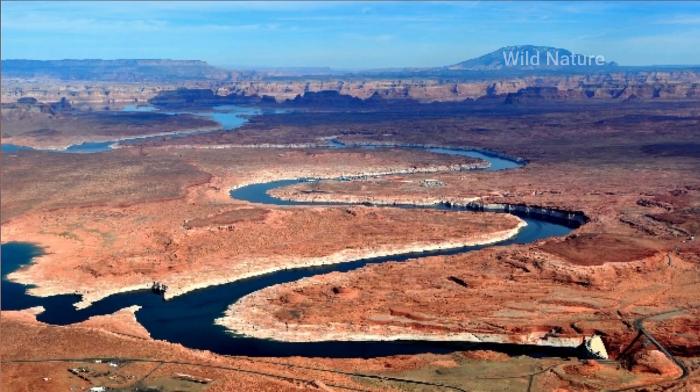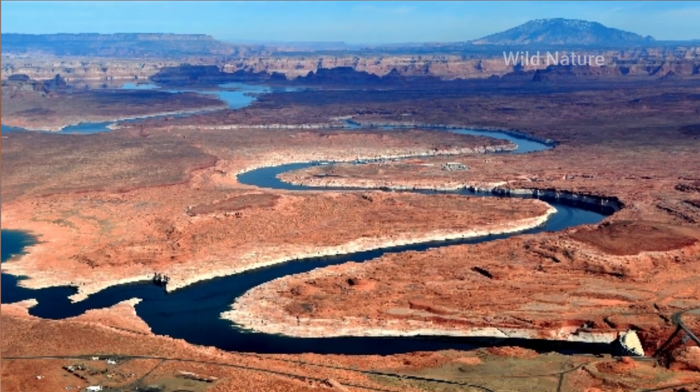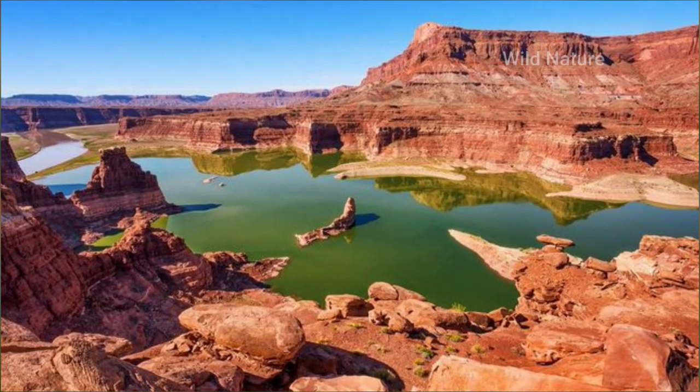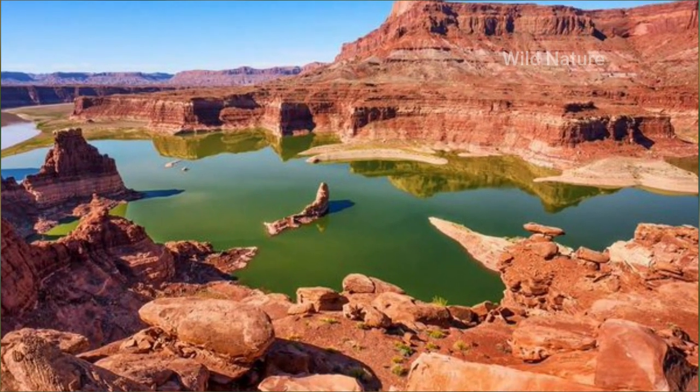The desired effect was to push sand and sediment out of the riverbed below the dam to build up sandbars further down the river. Those sandbars provide camping spots for people along the river.